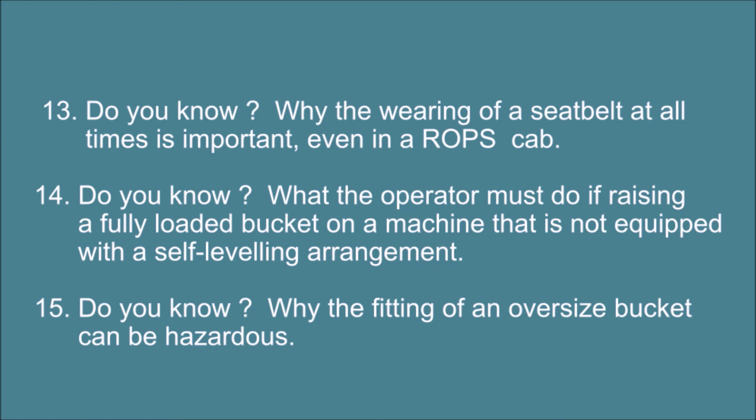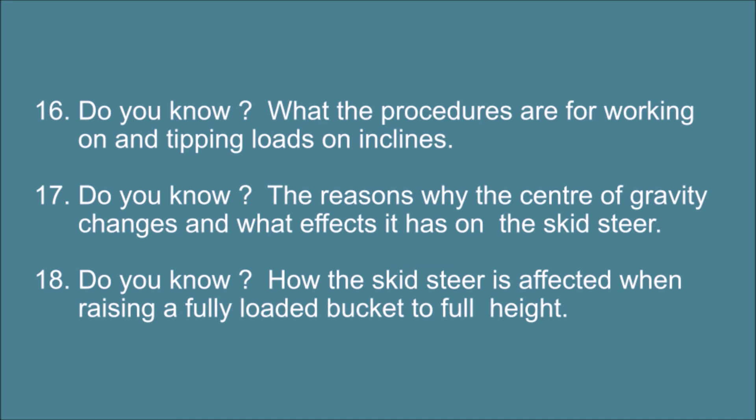10. Do you know the purpose of the safety stop button? 11. Do you know what parts of the machine can limit visibility of the operator and how it can be overcome? 12. Do you know why a skid steer that is reversing in a confined busy area is hazardous? 13. Do you know why the wearing of a seat belt at all times is important, even in a ROPS cab? 14. Do you know what the operator must do if raising a fully loaded bucket on a machine that is not equipped with a self-leveling arrangement? 15. Do you know why the fitting of an oversized bucket can be hazardous? 16. Do you know what the procedures are for working on and tipping loads on inclines? 17. Do you know the reasons why the center of gravity changes and what effects it has on the skid steer?